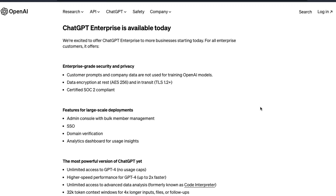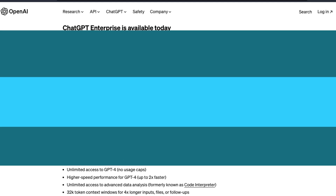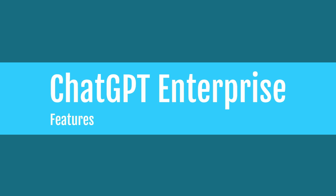OpenAI has officially launched ChatGPT Enterprise. Starting today, if your company has to use ChatGPT, there is a new Enterprise version. Before you move on to the next section of the video, I would like to quickly give you the feature run-through of all the available features of ChatGPT Enterprise.